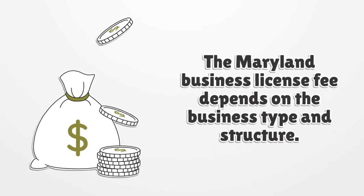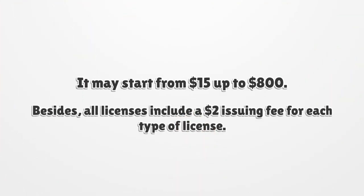The Maryland Business License fee depends on the business type and structure. It may start from $15 up to $800. Besides, all licenses include a $2 issuing fee for each type of license.